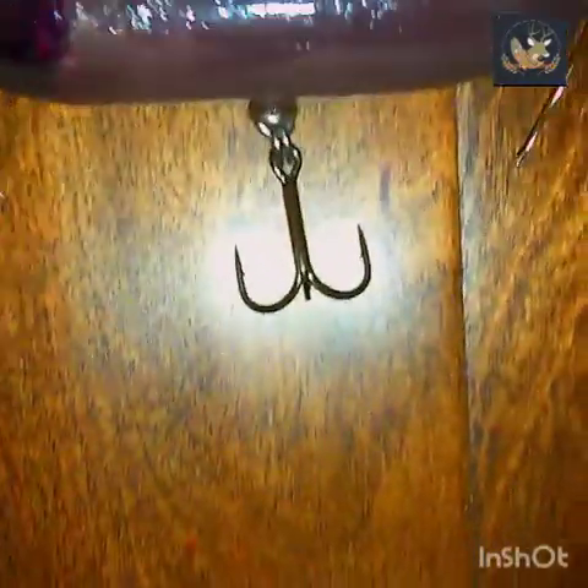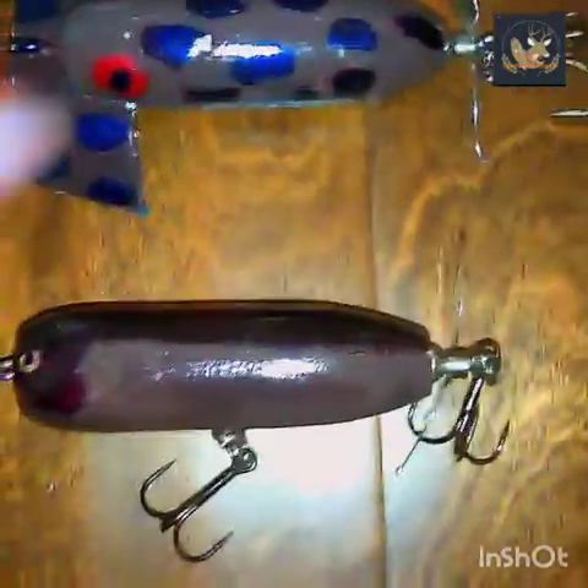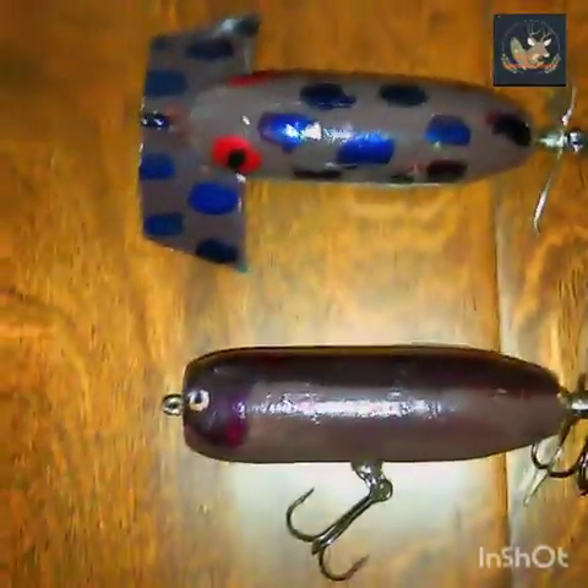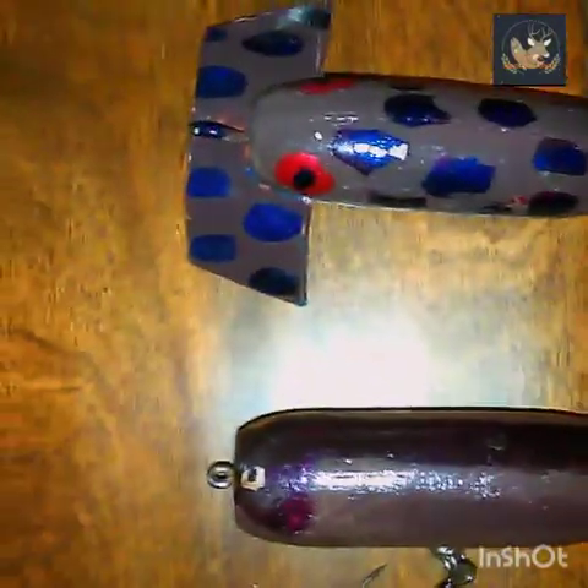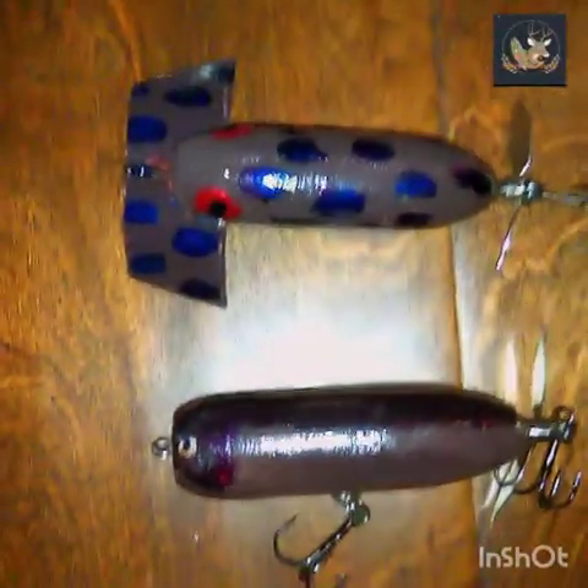This one right here is also a torpedo — got the hook and everything. All of these I painted with fingernail polish. This one we custom designed and we call it the jitter buzz, because it's almost like a jitterbug but it's a jitterbug and torpedo put together. And this right here — y'all saw I made a video on this — it is a Sunkist can thing, and I got a little blade on the back with a hook.